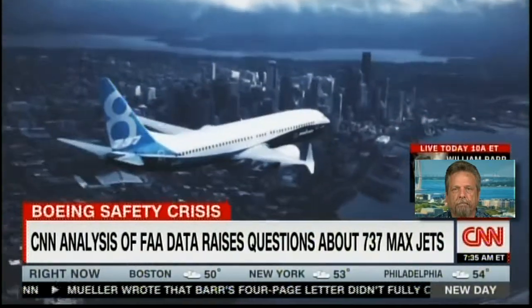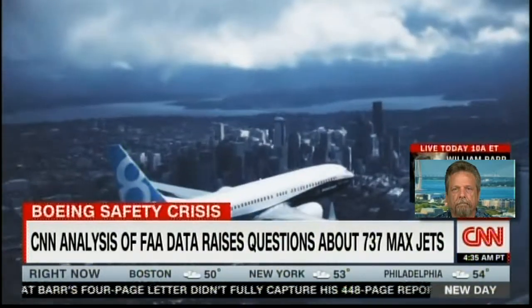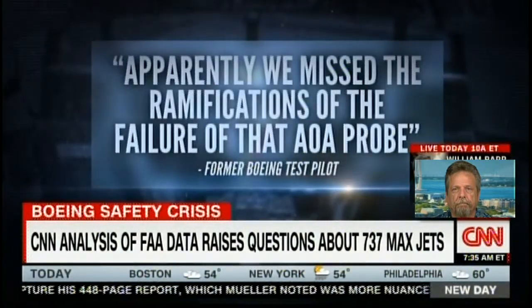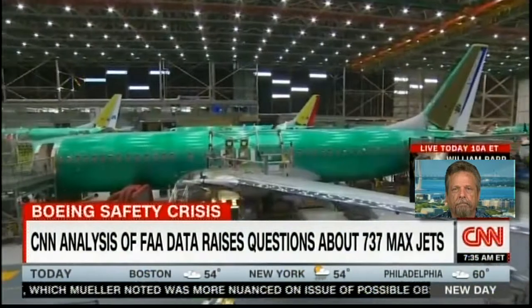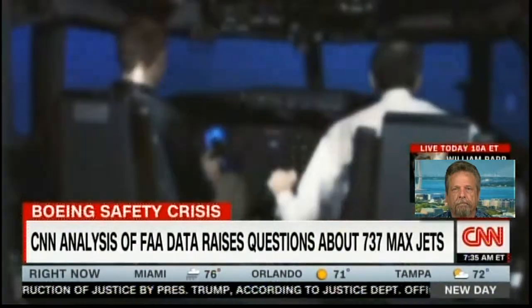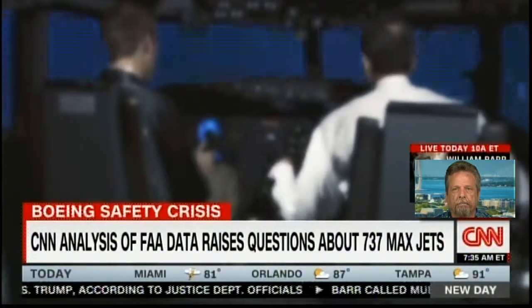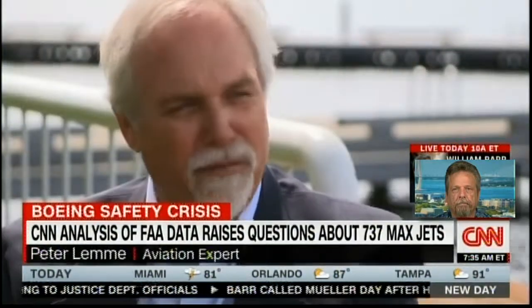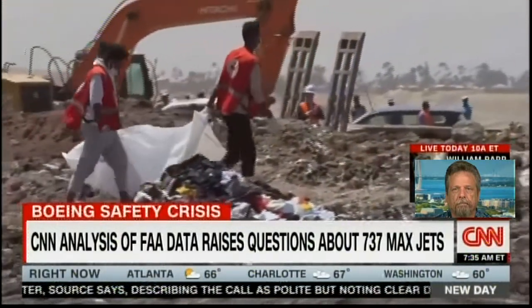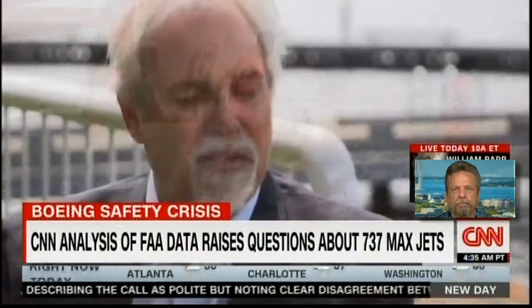CNN has learned Boeing never flight-tested a scenario in which the AOA sensor malfunctioned. A former Boeing test pilot tells CNN: 'Apparently we missed the ramifications of the failure of that AOA probe.' Potential failure conditions were instead analyzed in the design and certification process, and it was determined trained pilots would have been able to handle the failure. 'It should have been on the test program right up front to expose that problem,' says aviation expert Peter Lemme, who was subpoenaed by a grand jury investigating the 737 Max.